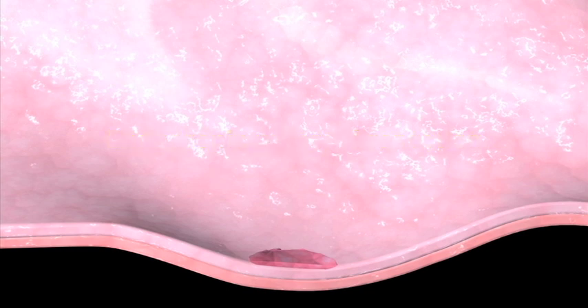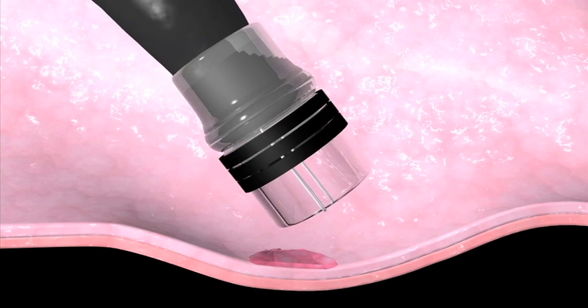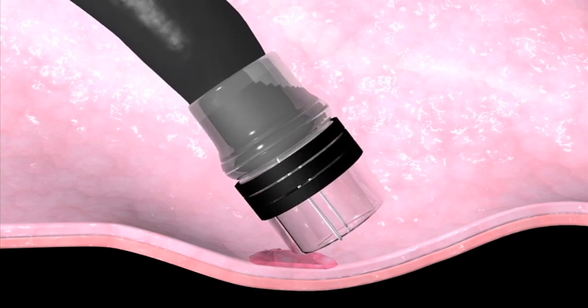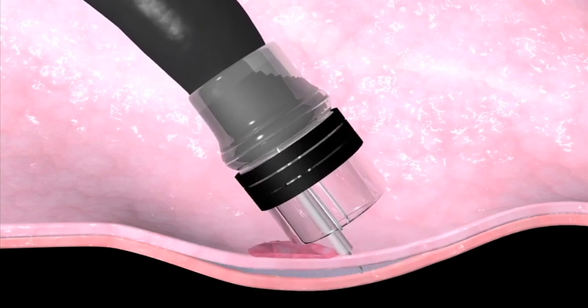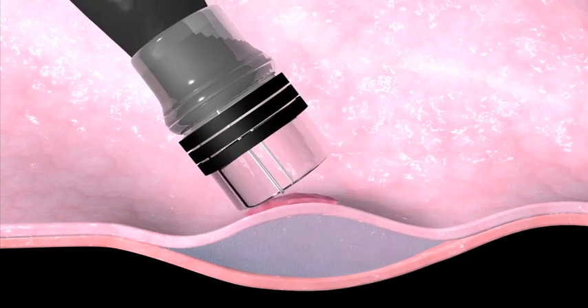In this procedure, an endoscope is used to remove the lining of your esophagus that contains cells with high-grade dysplasia. The physician uses the endoscope to inject a solution underneath the nodule. This makes it easier to remove the nodule and reduces the risk of bleeding.